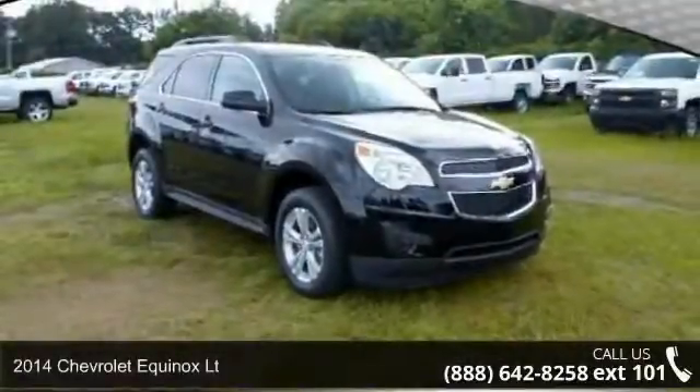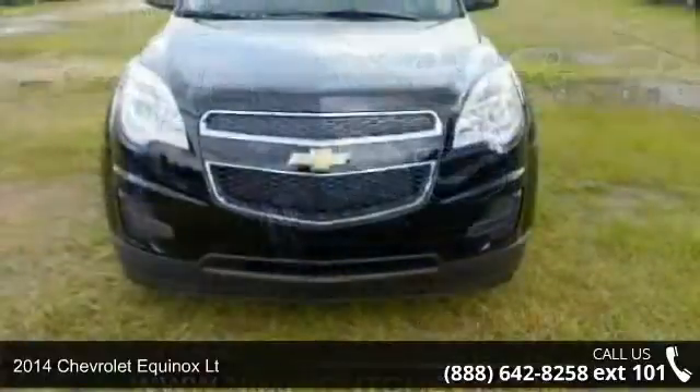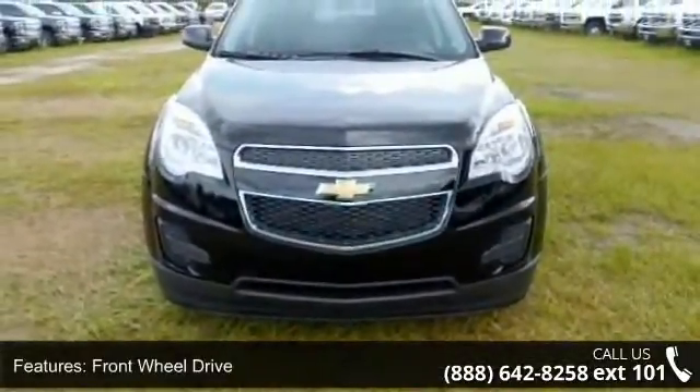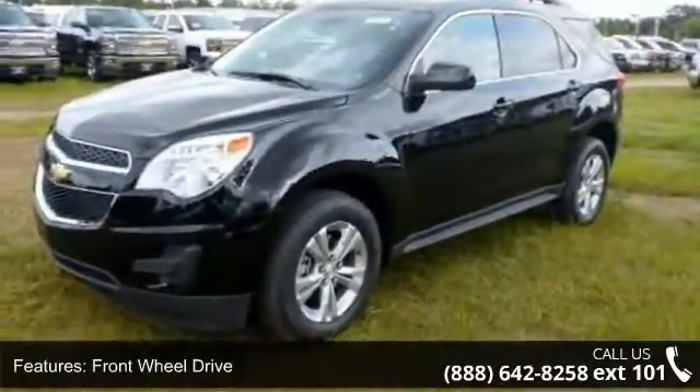Imagine yourself in this 2014 Chevrolet Equinox. If you are looking for an automobile with great features, look no further. This vehicle comes with a reliable 4-cylinder engine connected to a smooth shifting automatic transmission.